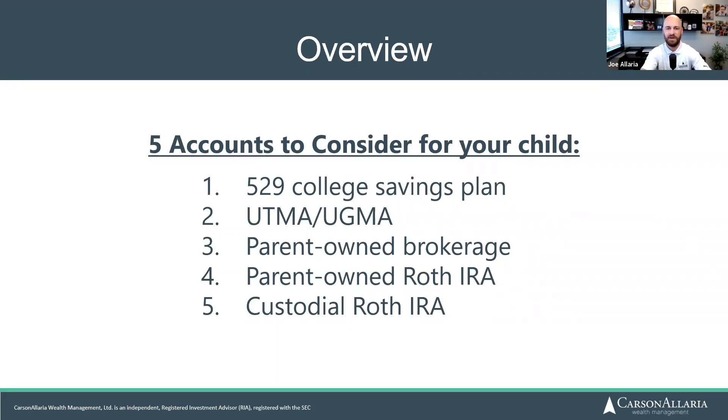We are going to talk about the 529 plan, which is certainly the most popular type of account when talking about helping your children. We also want to discuss some other options, because you might find that a 529 is not the best for you. We're not here to advocate for any of these account types over the others — we just want to make sure you're aware and educated. The five options are: 529s, UTMAs, parent-owned brokerage accounts, parent-owned Roth IRAs, and custodial Roth IRAs.